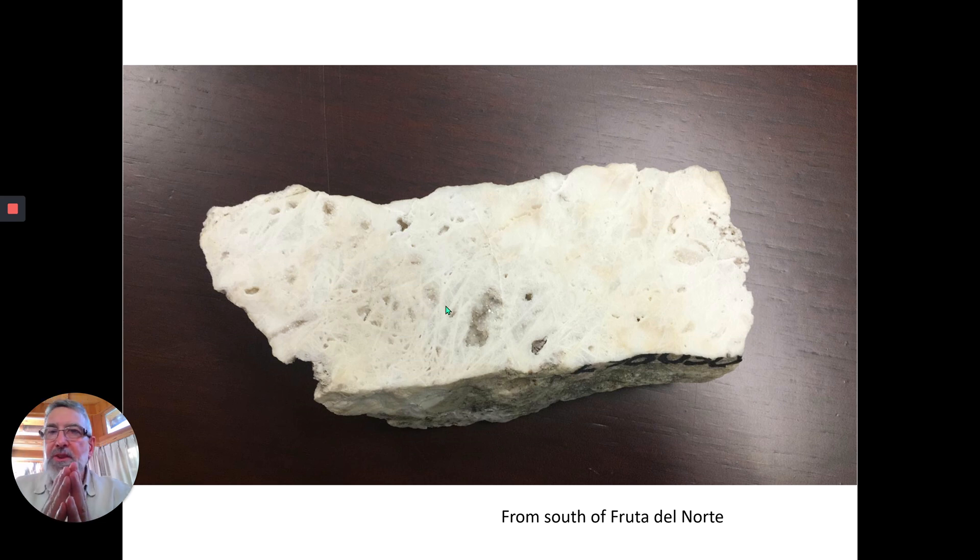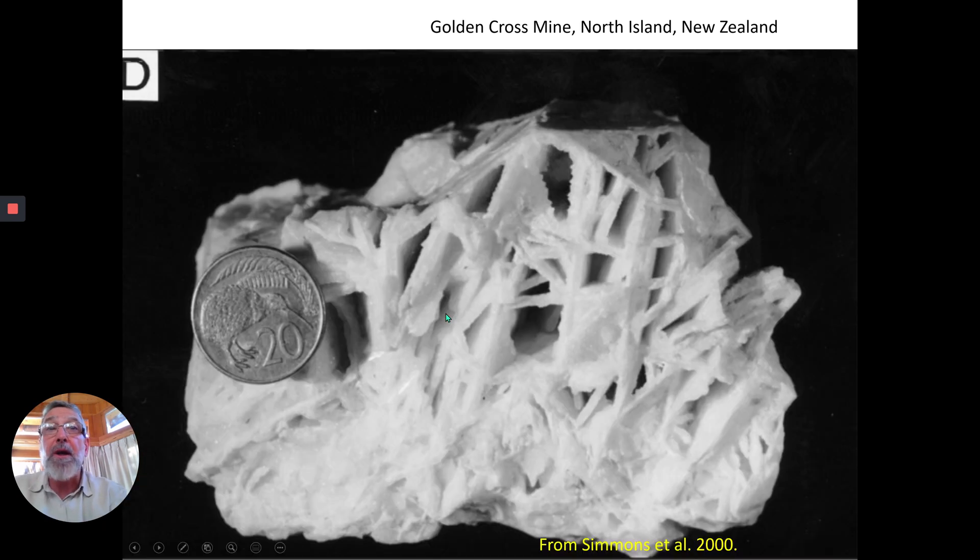Quartz is something which is almost indestructible. It's very, very hard and it doesn't weather easily — it doesn't really weather at all. So this is going to persist in the geological record. And when we find this, we whoop up and down because this is indicative of a boiling zone, and the gold and the silver are going to be close by.